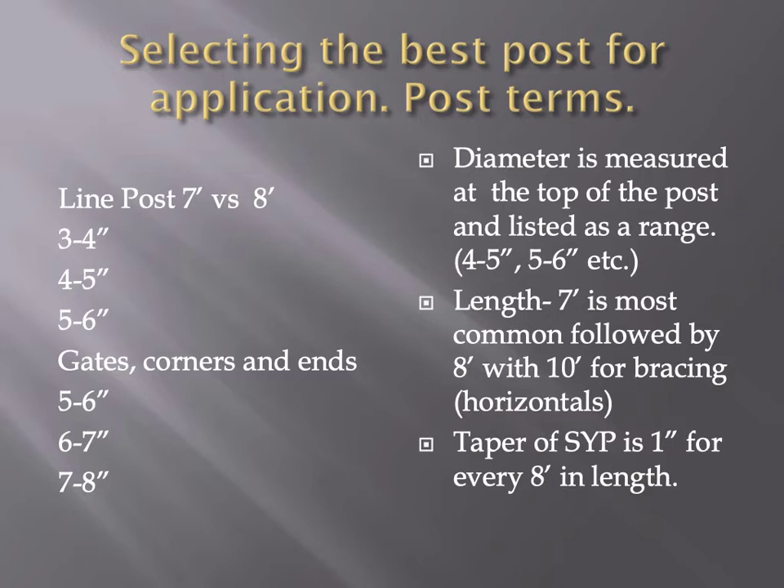For length, 7 foot is most common for line posts. For corner posts we recommend an 8-foot. If you get into a real bad swag you may need to go to a 9 or 10-foot post. For horizontals, today we're going to use pipe — a lot of guys use wood. We try to use a brace rail that's roughly 2.5 times the height of the fence. So if you put up a 4-foot fence, use a 10-foot brace rail. It's all about angles, and we'll go over that more when we get to the field.